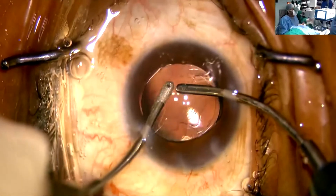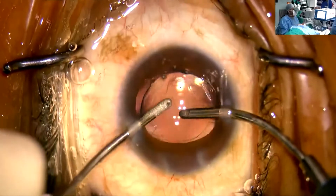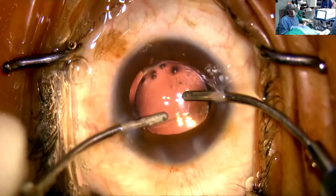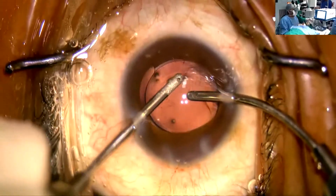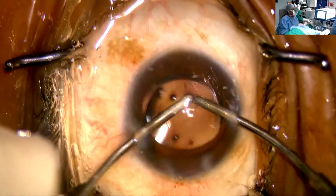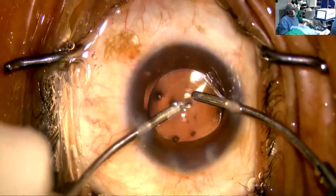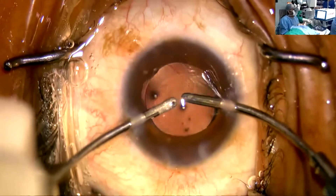In today's live surgery session, the best thing I loved and wanted to highlight is that our true Indian companies are coming up with products almost as good as international standards. Their innovations have reached the international mark, such that even internationally the same products are being talked about. This is the future, and I believe this is the platform we need to appreciate, support, and help develop better and better.